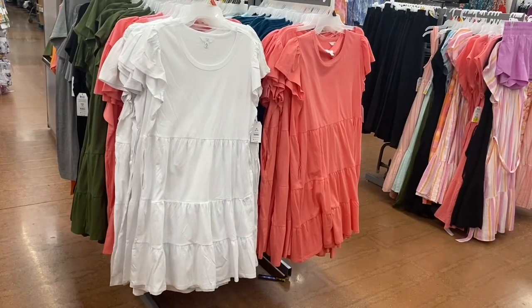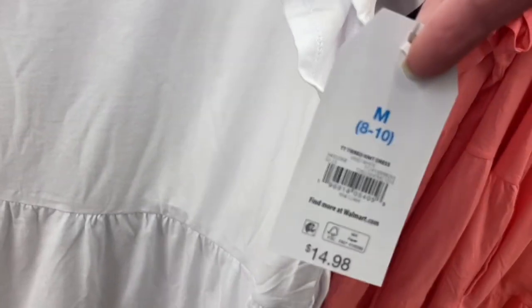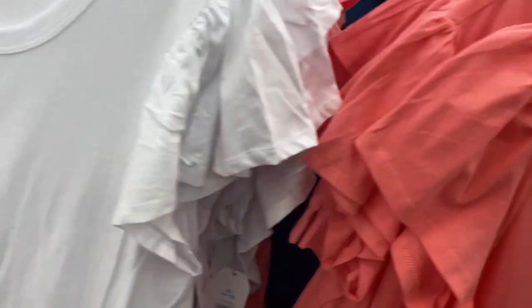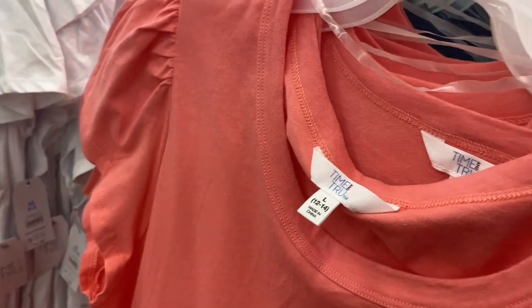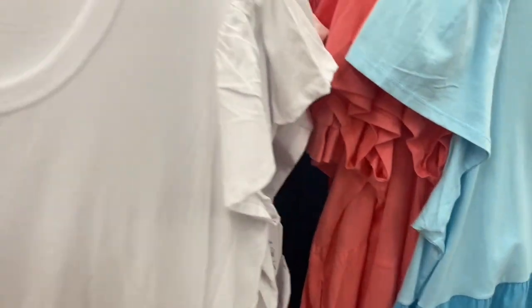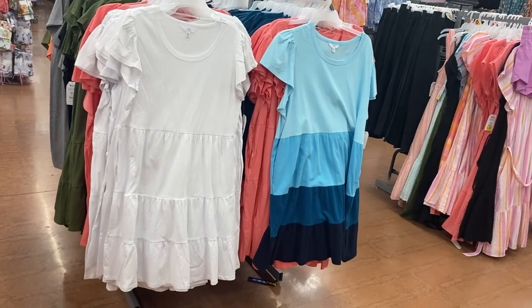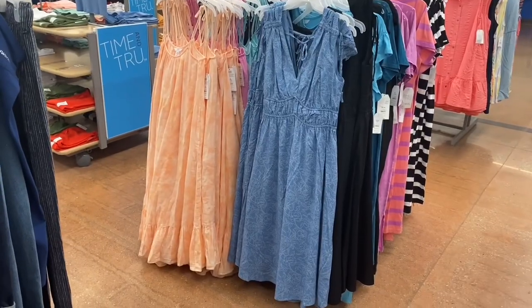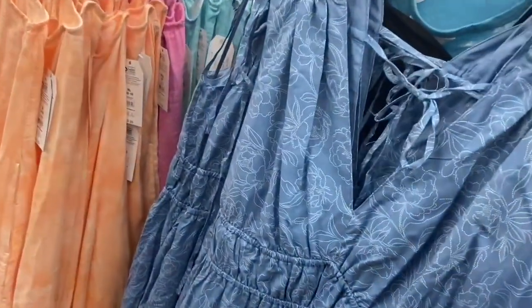I've shown these dresses before, but my store never had the white one. I think the other colors have been here — there was a striped one too. Those are only $14.98. They also have some new dresses here. The ones in front I've shown, but there's one behind that's new. This style is $24.98 and it comes in black too, or this style for $19.98 — it's a tie-shoulder dress with a kind of braided detail.